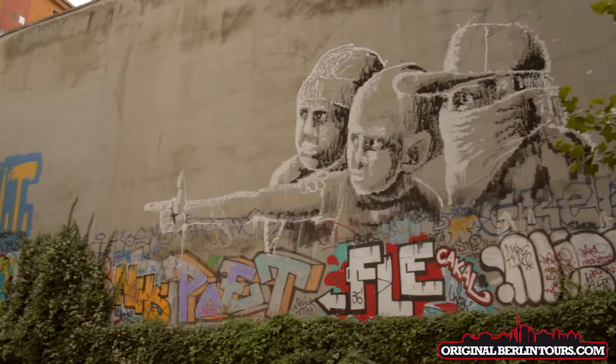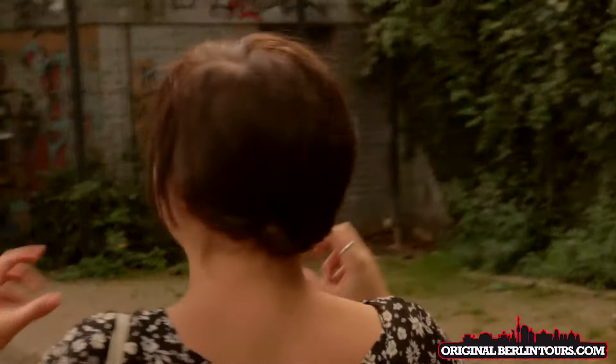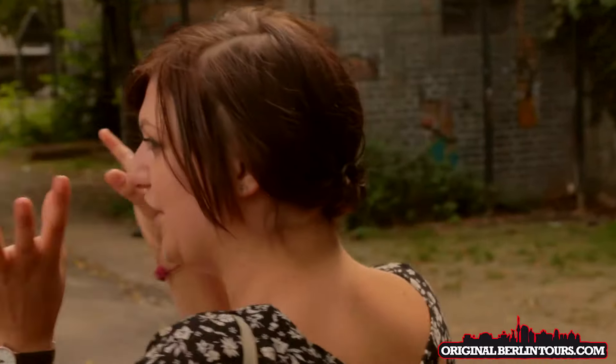This piece up here is one of my favourites in the whole city. It's by a guy called Emmanuel Alanas. And I really like, if you sort of squint your eyes, then it all blurs together.